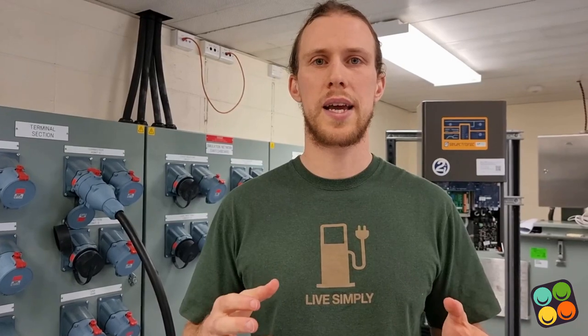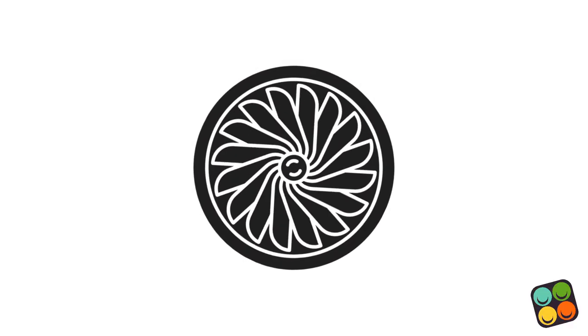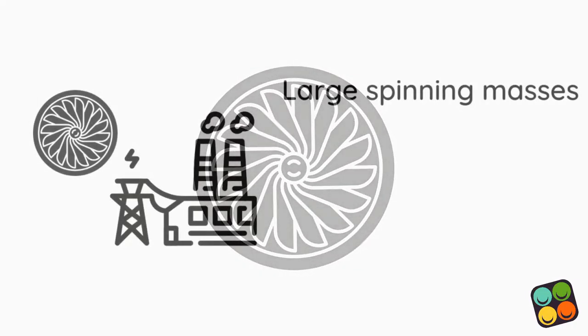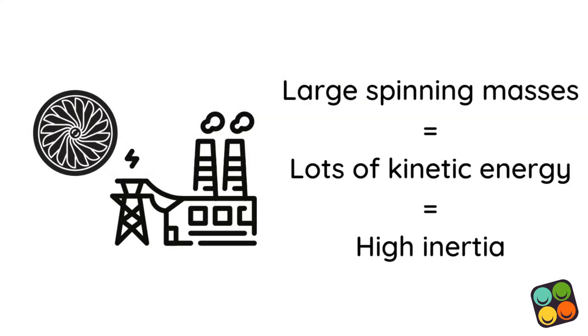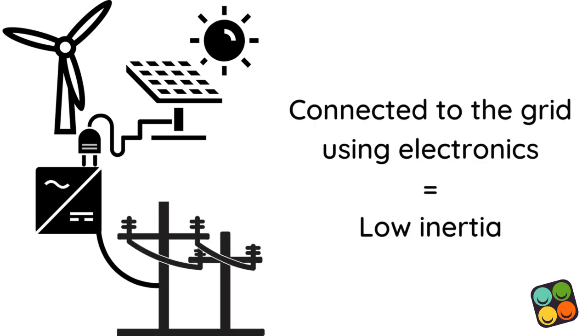Historically, we've relied on the kinetic energy in fossil generators to help us keep generation and usage in balance. This works because those generators have turbines that weigh hundreds of tonnes, and so when they're spinning, they have a lot of kinetic energy. Now, in the clean electricity system, solar and wind don't provide any inertia, because they don't have those spinning masses, and are instead connected to the grid using electronics.